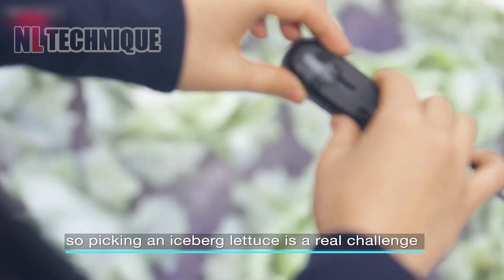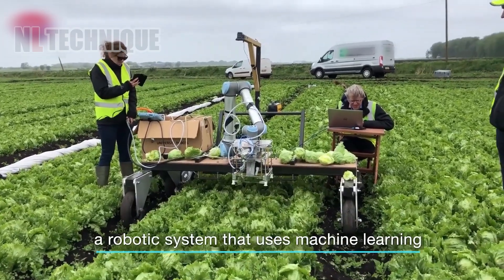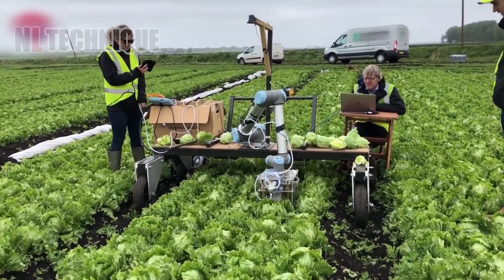This robot can distinguish the size of a cabbage through an AI screen, automatically pick up the standard ones, and remove unwanted leaves.